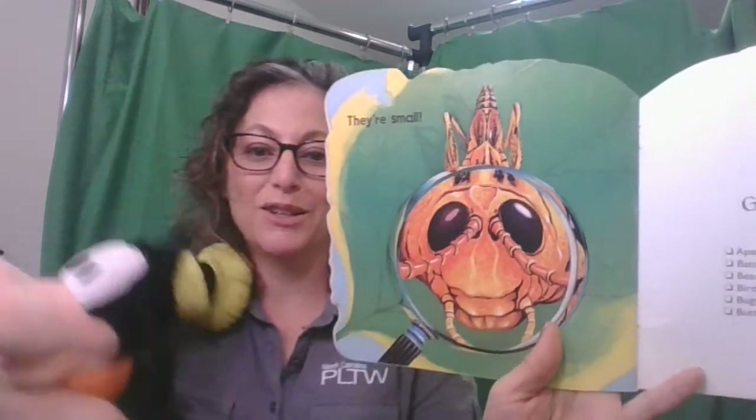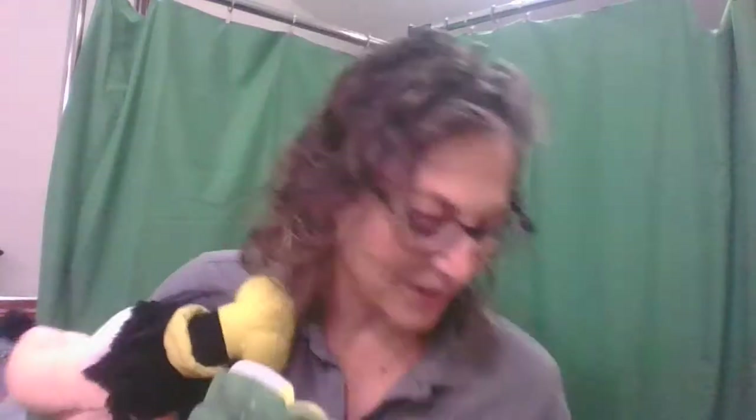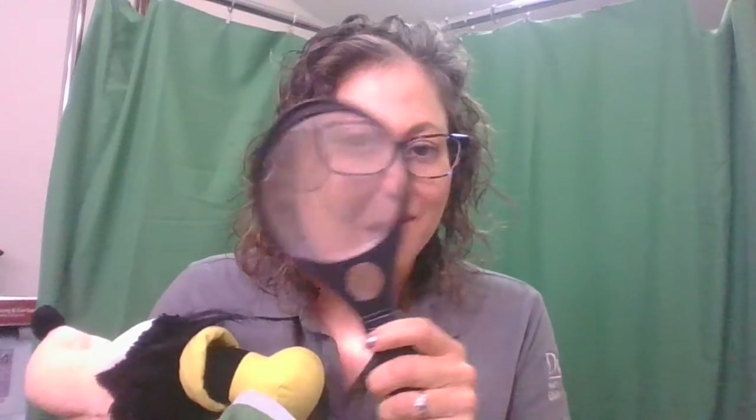Wow, that's a close-up view using a magnifying glass! This is how I look for bugs — I go outside with a magnifying glass and see what I can find. It makes them look bigger. Good luck looking for bugs this week! I hope you liked our story. Have a great day, everyone — this has been Mrs. Owens.